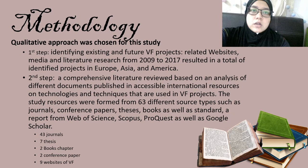For the methodology in this study, a qualitative approach was chosen for assessing and analyzing current vertical farming practices. In the first step, we identified existing and future vertical farming projects from related websites, media and literature research from 2009 to 2017, resulting in identified projects in Europe, Asia and America. A comprehensive literature review was based on 63 different sources, including journals, conference papers, thesis, books, standards, and reports from Web of Science, Scopus, ProQuest, and Google Scholar.